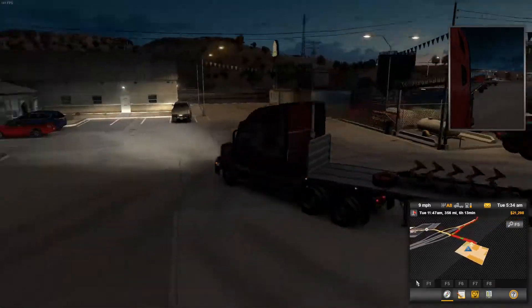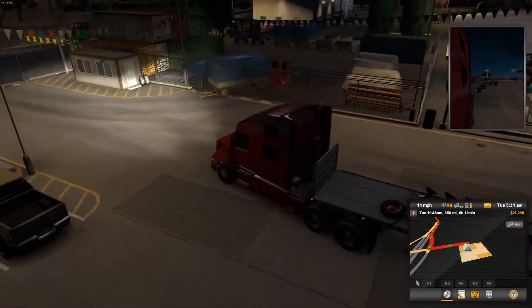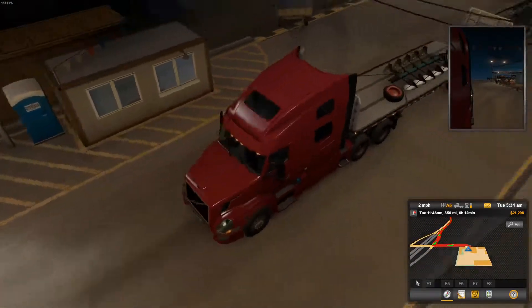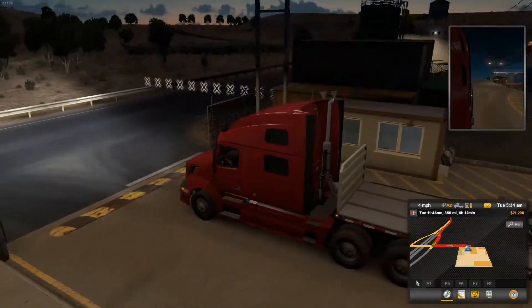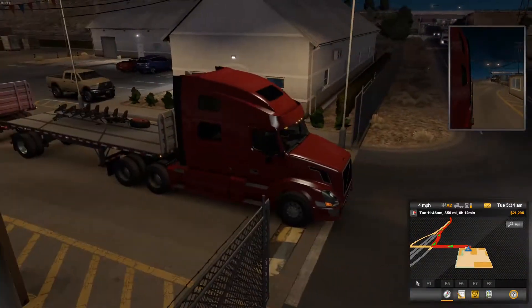It's a double trailer. That's going to be interesting shenanigans. Oh my, this is a really long load. Compared to what I've been hauling, this is going to be an interesting challenge. I'm hauling a double plow.